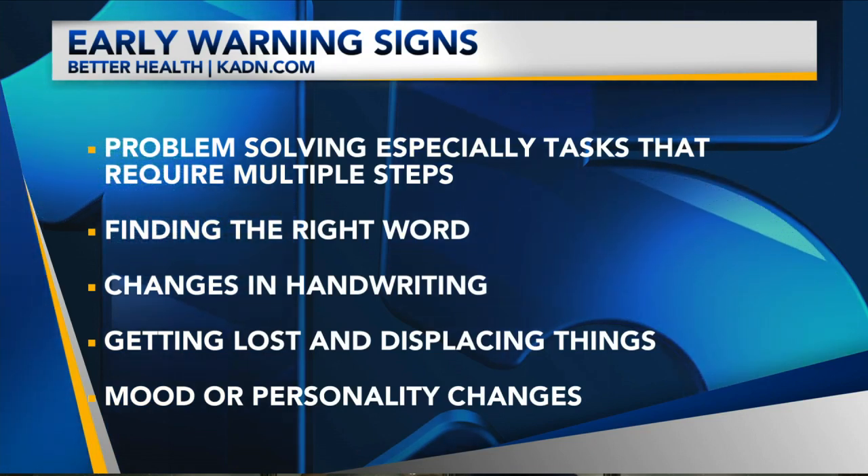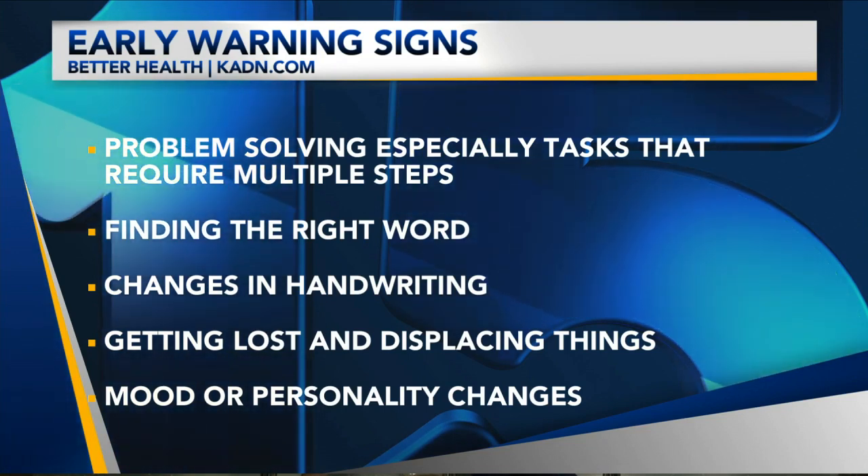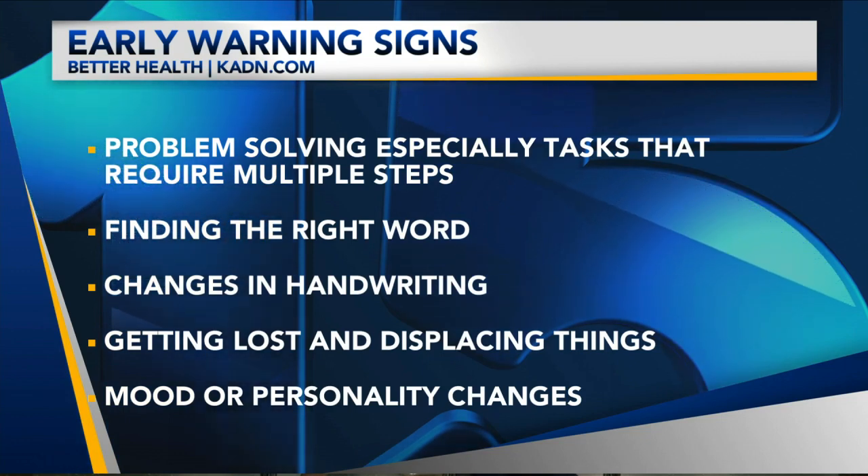You'll see handwriting changes in your great-grandma, right? The writing gets worse and worse as they write to you, and you can compare the letters over time. Getting lost and displacing things are also signs, and finally, mood or personality changes — that might actually go first.